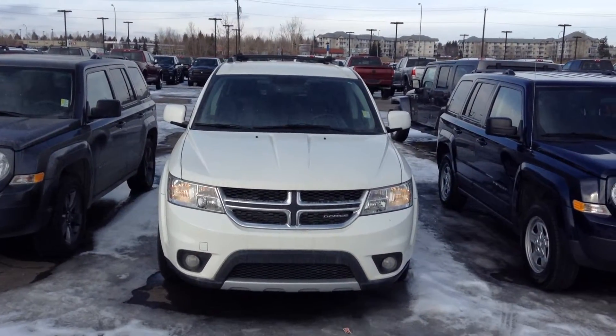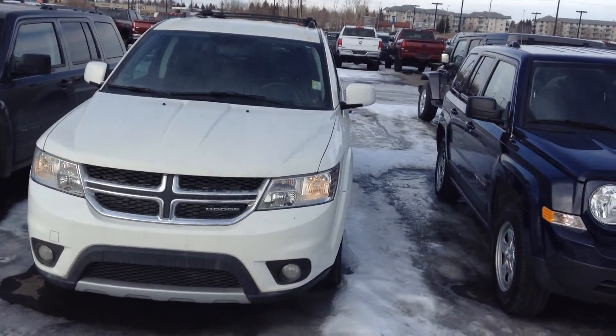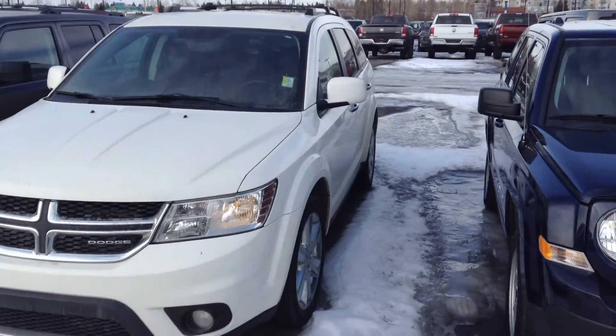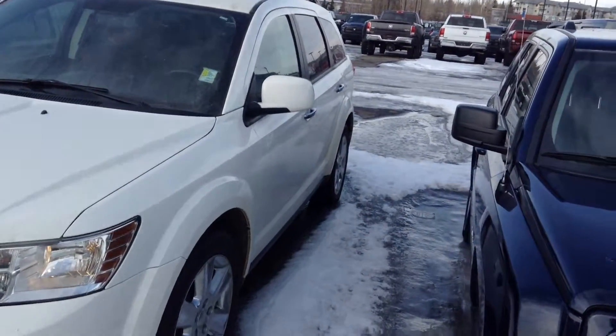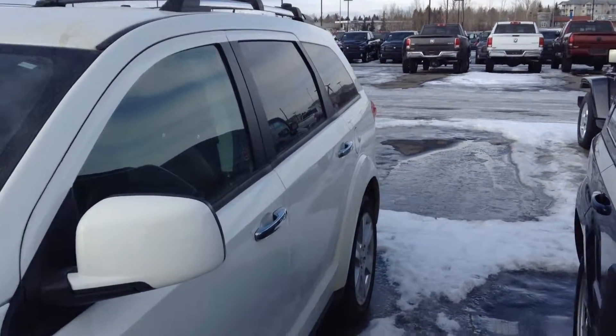Hey Art, this is James here from Lendendary Dodge. I just wanted to take a minute here to send you out a video of one of the white Journeys that we have on our lot here for you. I'm going to do a walk around to the outside, show you the conditions, show you the inside, some of the options and the features, and you can tell me what you like, what you don't, and we'll go from there.